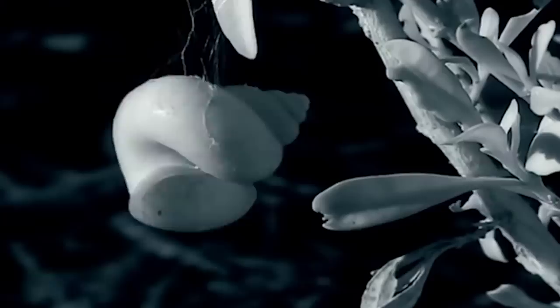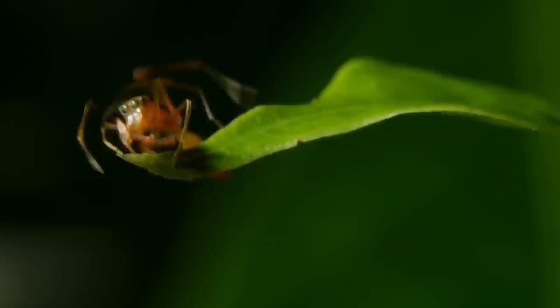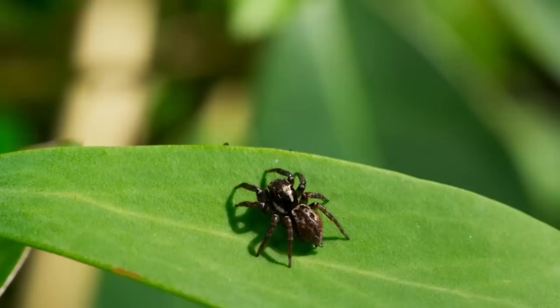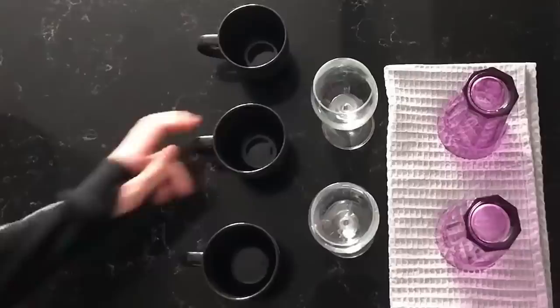Aside from hiding in shells, spiders are capable of doing a lot. Today you'll find out why spiders make a fake decoy of themselves, what price some spider males have to pay to get super strength, and how spiders use everyone around — from ants to deer — for their own purposes. There's going to be a lot of spiders in this video, so get ready.